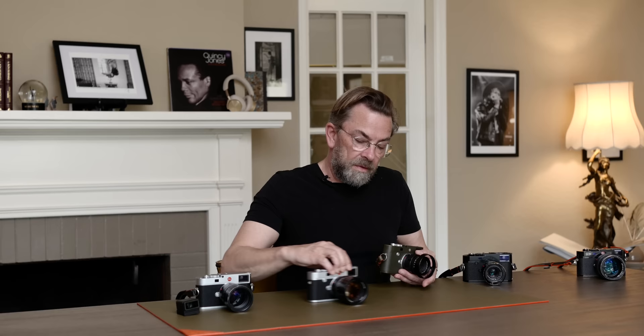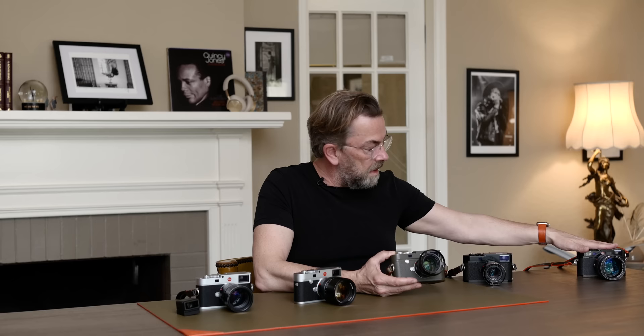Leica made one more after the M9 — the M240 — where they added video and all kinds of things people asked about. I used it a lot and I was happy with it, and when I stopped using it I was also happy because the next thing was the M10. They went M9, M240, and then back to numbers: 10, 11. The M10 came out in 2017 and it's a great camera — 24 megapixels — and it basically went back to the simplicity of the M9 that everybody agreed was awesome, reminding you of the original film cameras.